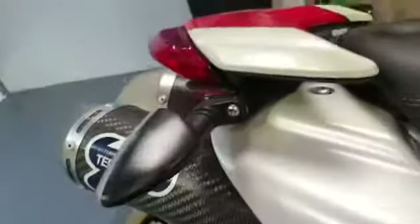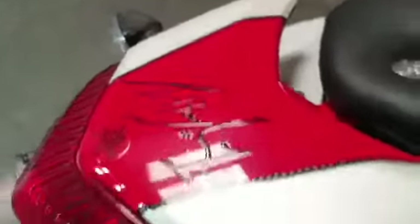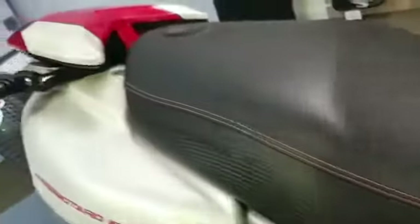Nice plastic on the rear. There's a signature on the back there — not too sure about that. Nice seat, no rips in it.